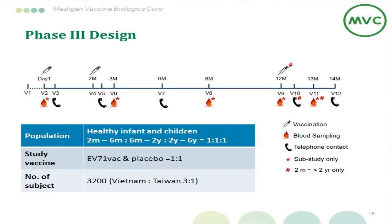Here comes our Phase III design. We will enroll 3,200 subjects in Vietnam and Taiwan, enrolling children aged 2 months to 6 years. We will have two primary doses two months apart and a booster dose for the younger population one year after. This study is about to start at the end of this year, and we hope to see the efficacy results one to two years later.